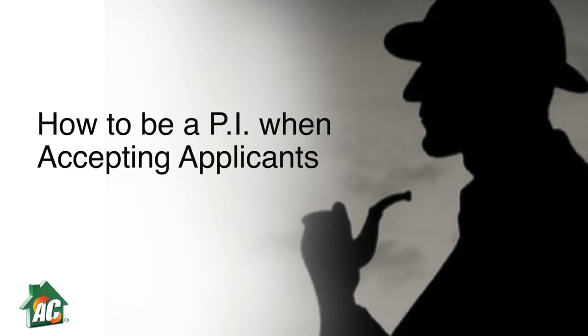Investigating your future renters is a huge part of your leasing process, and tenant screening is your primary tool. With your applicant's background screening report in hand, you can easily look for clues of potential red flags.